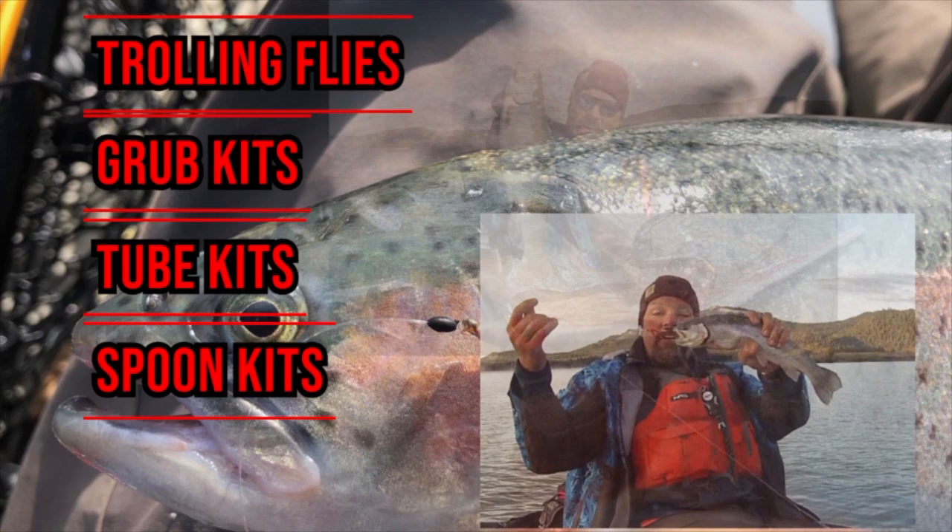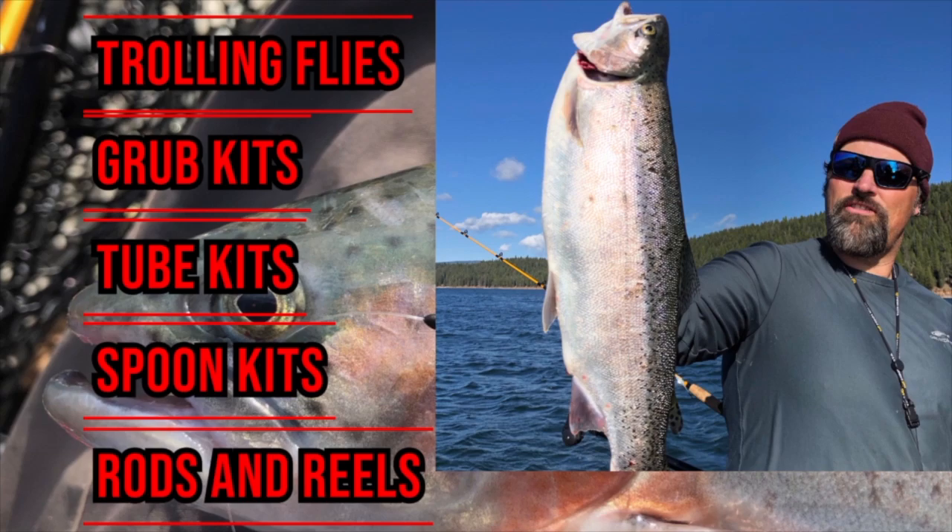I got dinner, so we'll go from there. FishHuntShoot.com offers a variety of tackle as well as rods and reels designed to get you on more and bigger fish. Check it out today at fishhuntshoot.com.